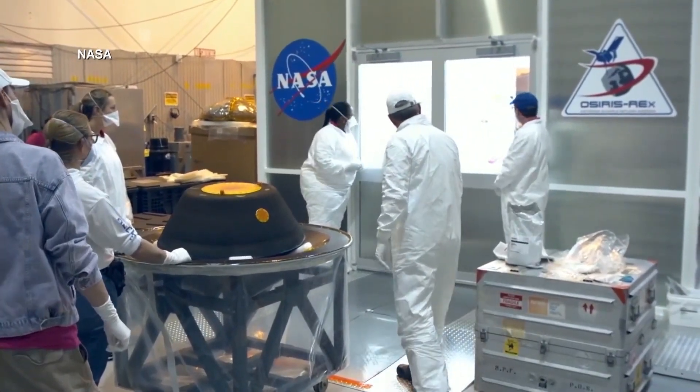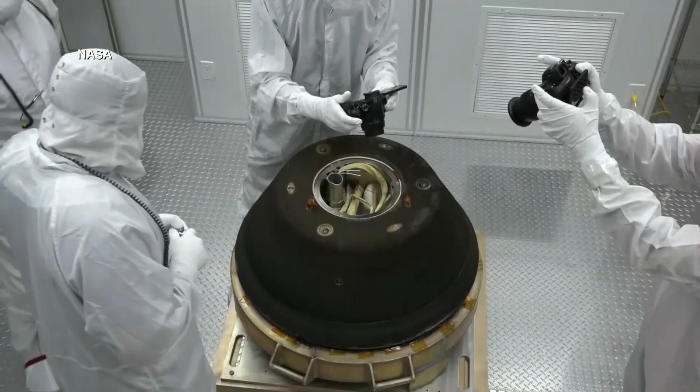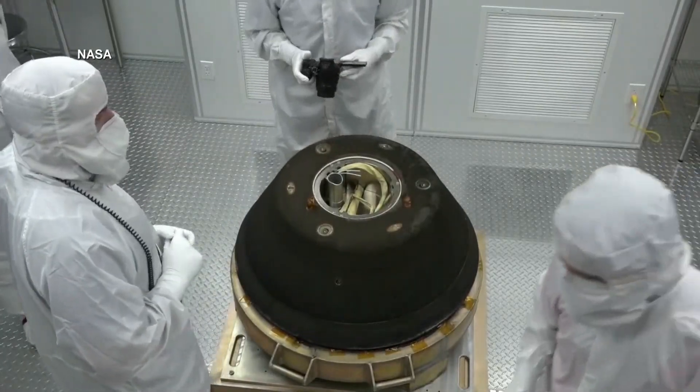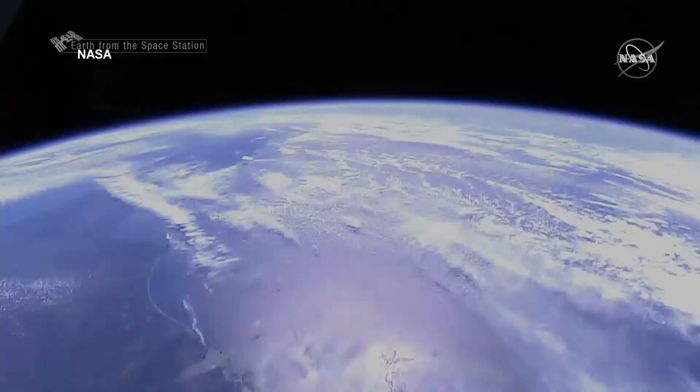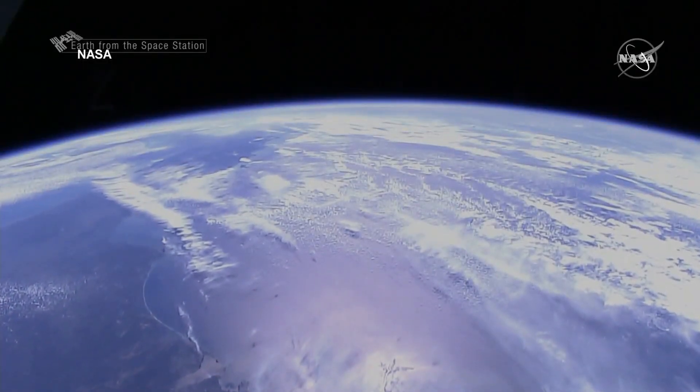We're hoping that we'll see organics, we'll see amino acids — the building blocks of life — as well as evidence for past water on Bennu, because all of these things are the sorts of materials that asteroids and comets delivered to the Earth when it was forming and helped life to be able to flourish.